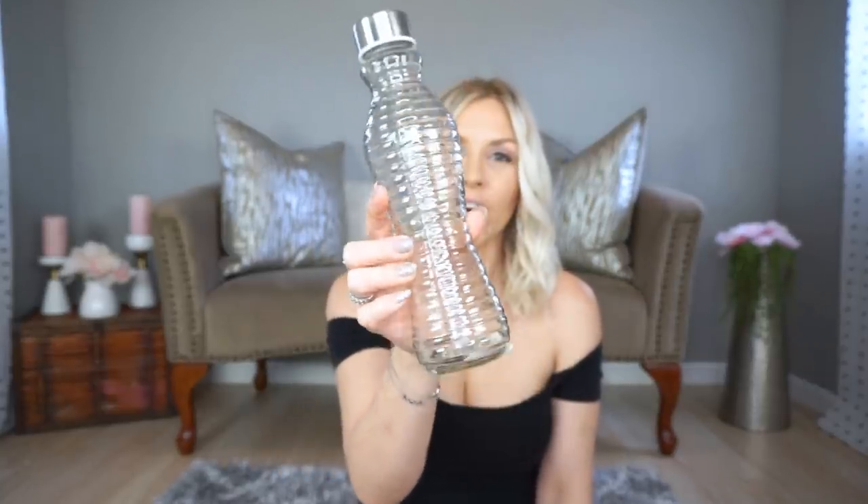In my last Dollar Tree haul I showed I got a couple of these water bottles — I got a couple more. I'm collecting about ten of them to have on hand so that when a guest leaves and wants a bottle of water, I can feel fancy and hand them a nice glass bottle of water they can keep and reuse. A lot of you commented that you thought that was a great idea.